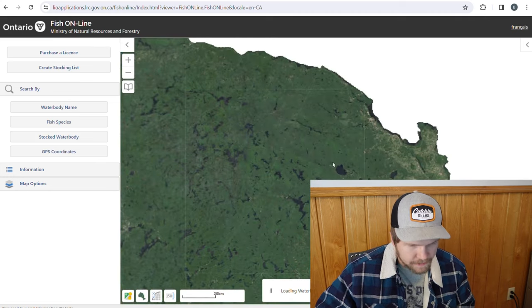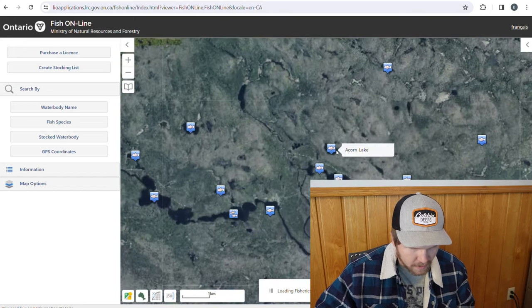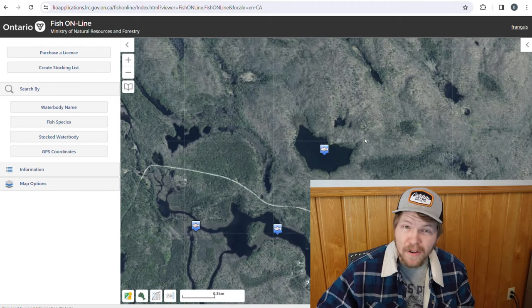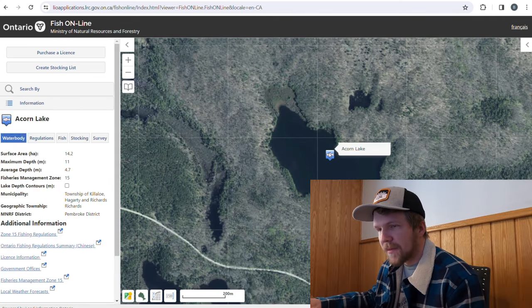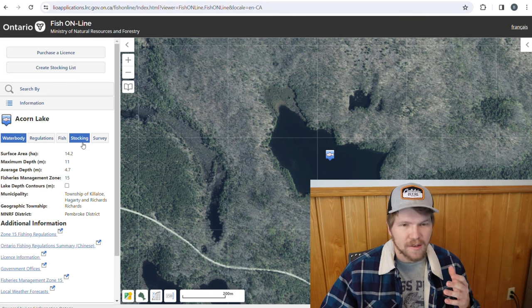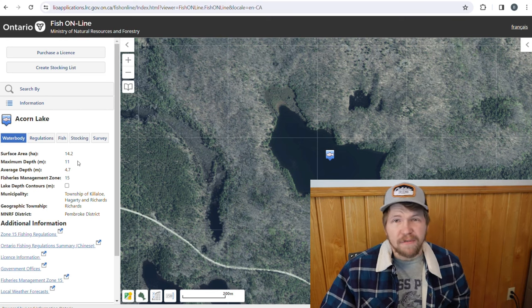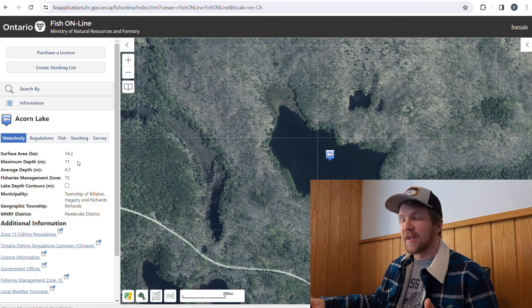We're going to go to Acorn Lake. I'm zooming in — I know right where Acorn Lake is. It kind of looks like an acorn without the cap; maybe that's why they called it Acorn Lake. Fish Online tells me it's a 14-hectare lake — so not very big — and it generally gets ice early because it's small. It gets to 11 meters, which is about 35 feet. So 35 feet is enough water for trout to live throughout the summer, meaning there's going to be a holdover of fish in this lake.